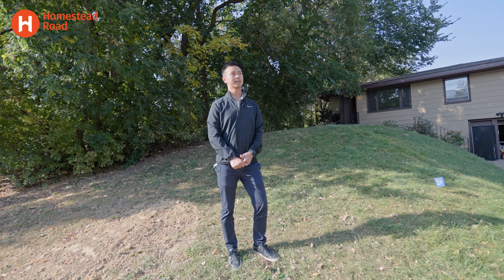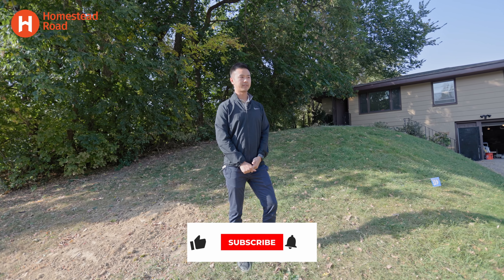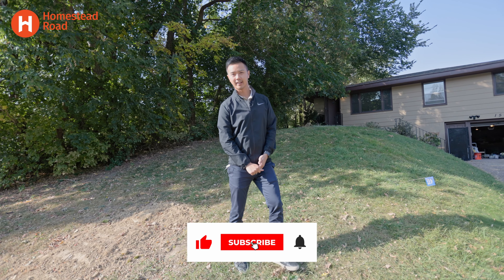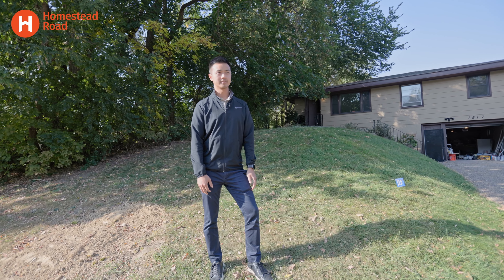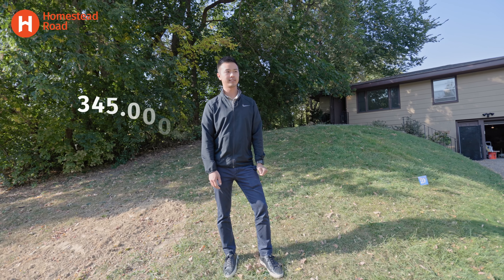We actually had it on the market less than a couple months ago, tested it out as-is. Some of the feedback was there's a lot of different colors as far as the paint and flooring. So I didn't really get much traction. We were listed at 365 initially, went down to 345, and we decided to pull it off and start working on it.